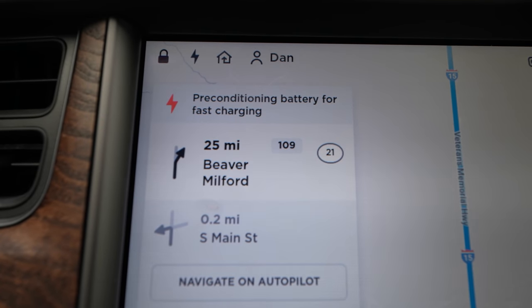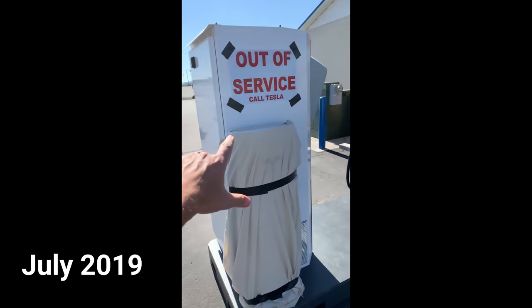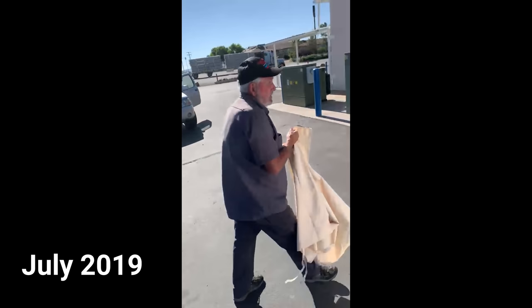We are almost to the largest supercharger station inside of Utah. It used to be really small. I did a Twitter video a while back showing that the owner was not happy — he was not getting paid by Tesla for the rent they promised to give him. It kind of went viral on Reddit and Twitter. There's a bag on this charger, and this one's also out in Beaver, Utah.